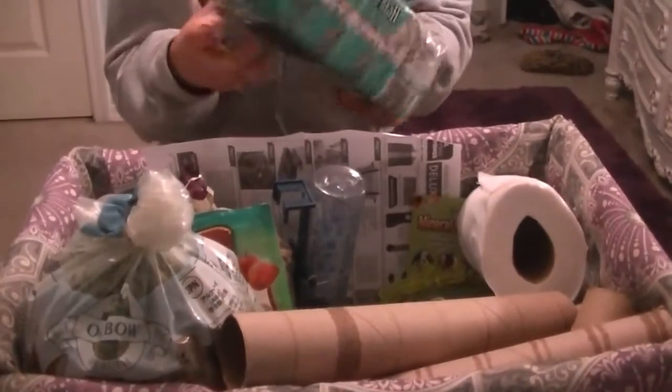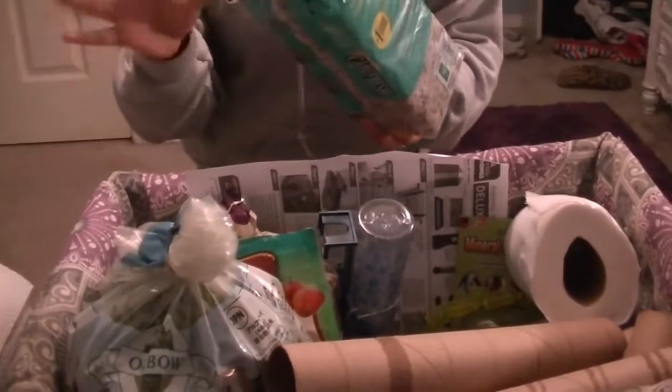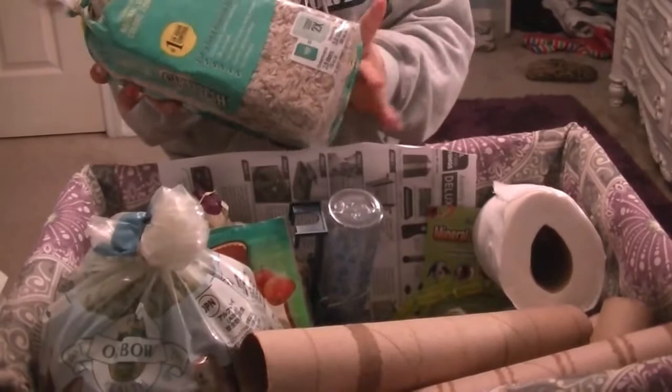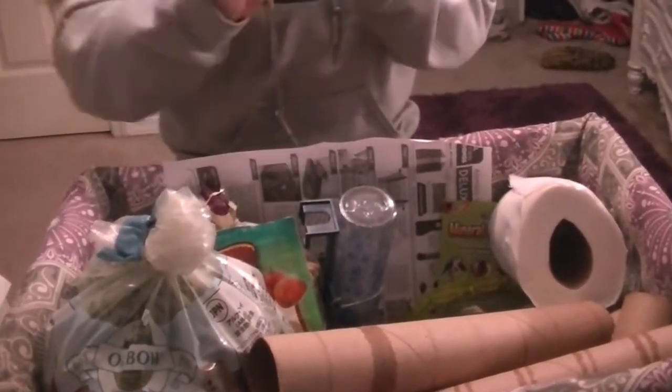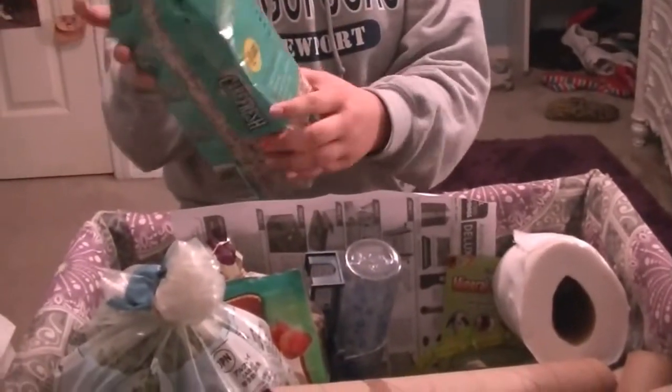Next thing is the bedding, which looks like this. This came with the cage, which was an awesome deal because it's kind of expensive. This is Carefresh pet bedding and you can use it for any animal. This is the natural color of it.